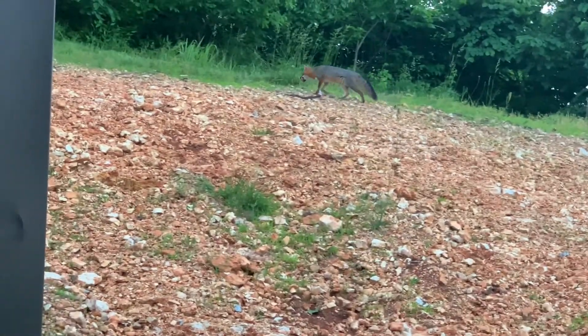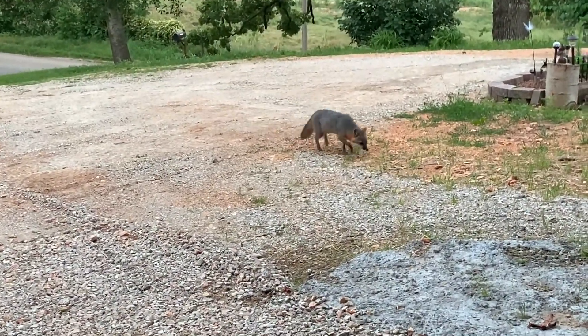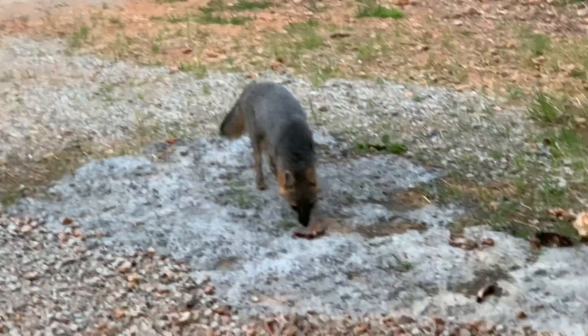He keeps going a different way every time he goes up. Here he comes back — he came up the driveway this time. He or she, I don't know.